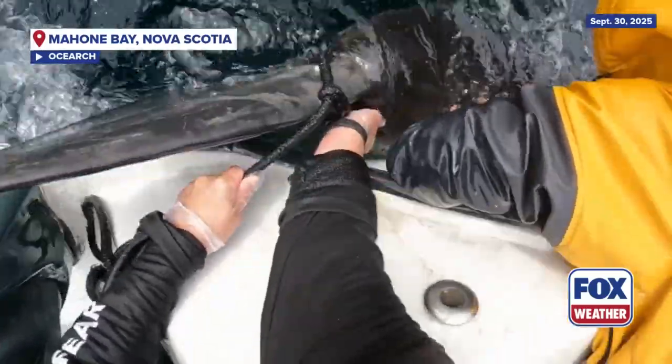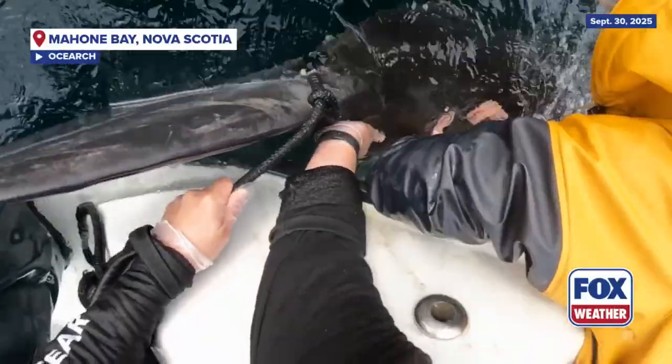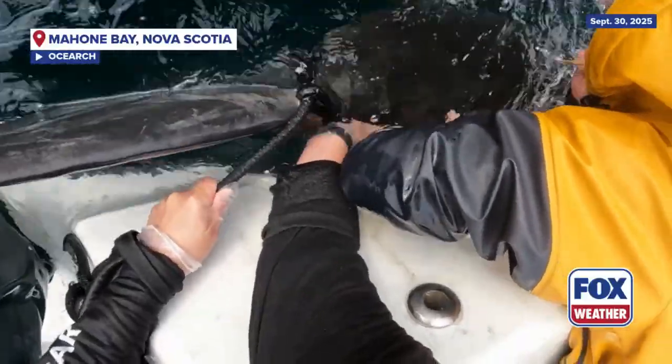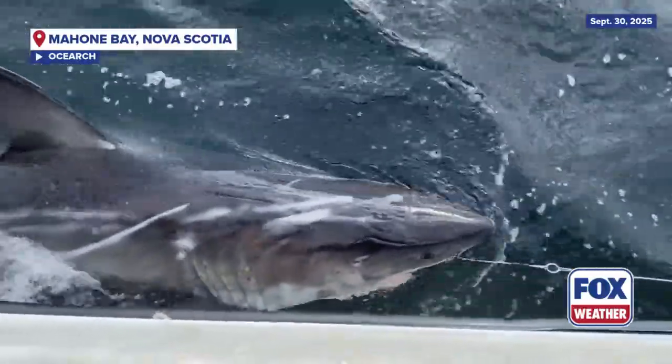We know that sometime soon our sharks are going to be heading south again to the overwintering area. So many of these we're going to be watching for and encountering in the winter anywhere between the Carolinas and the Florida coast.